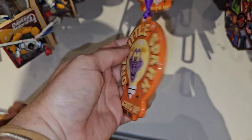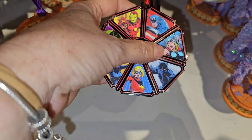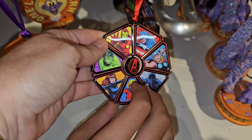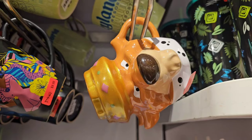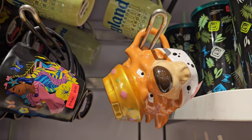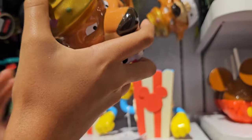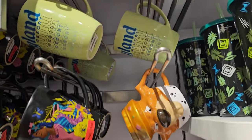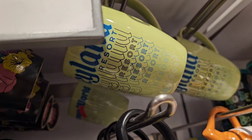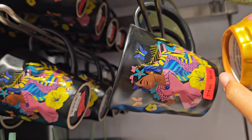They also have the One Little Spark Figment ornament for $4.98. We have this one back home but I don't believe it's $4.98 back home — I feel like it's expensive back home. They don't have too many mugs on clearance, but this Prince John from Robin Hood mug is everything — it is $12.98. And then they have a Disneyland Resort mug for $9.98 and another one for $9.98 as well.